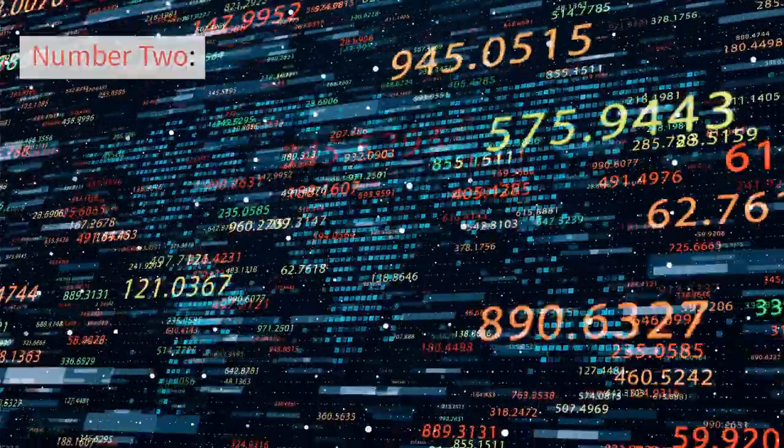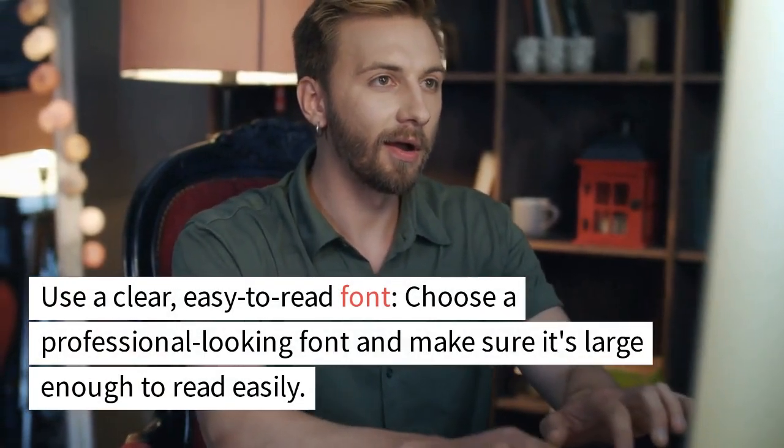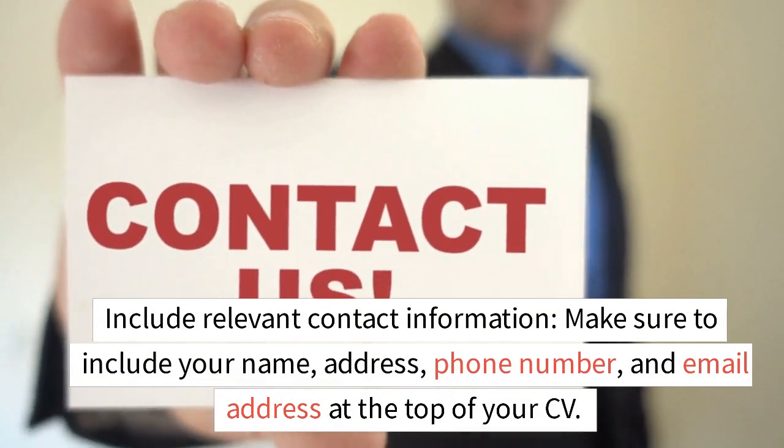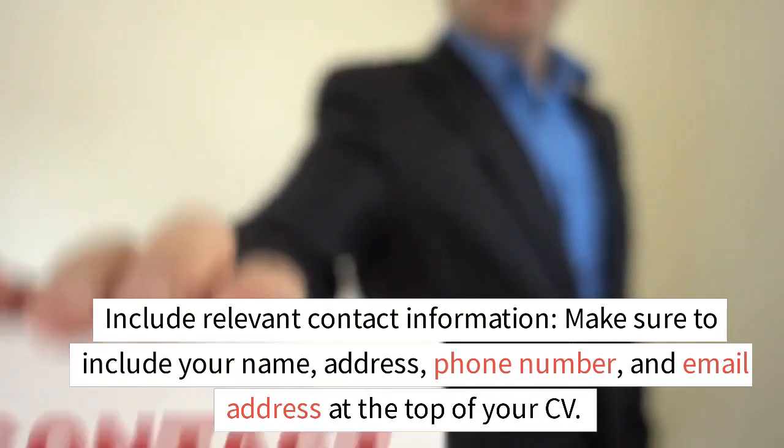Number 2: Use a clear, easy-to-read font. Choose a professional-looking font and make sure it's large enough to read easily. Number 3: Include relevant contact information. Make sure to include your name, address, phone number, and email address at the top of your CV.